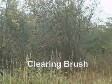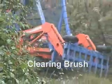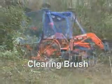Heavy brush can be a serious fire hazard and often obstructs views while choking the growth of more desirable vegetation. Forest Savers' versatile brush cutting and mulching system is far more efficient than cutting brush with saws and feeding the brush through chippers.